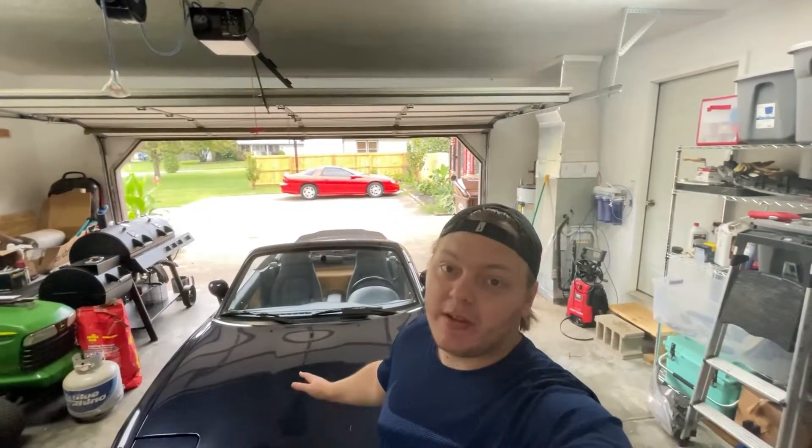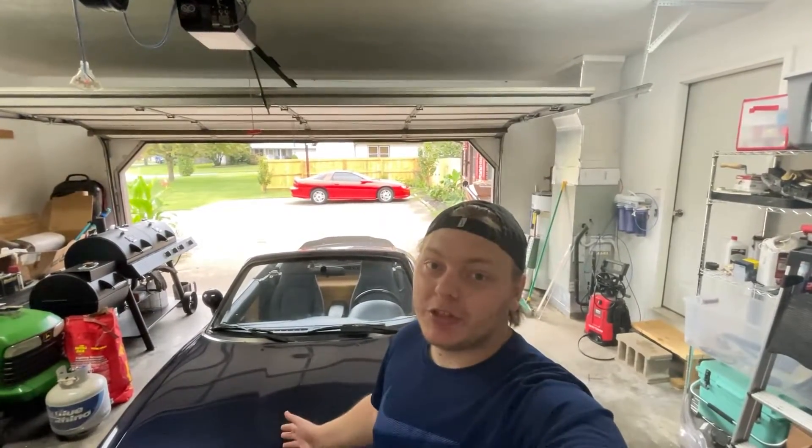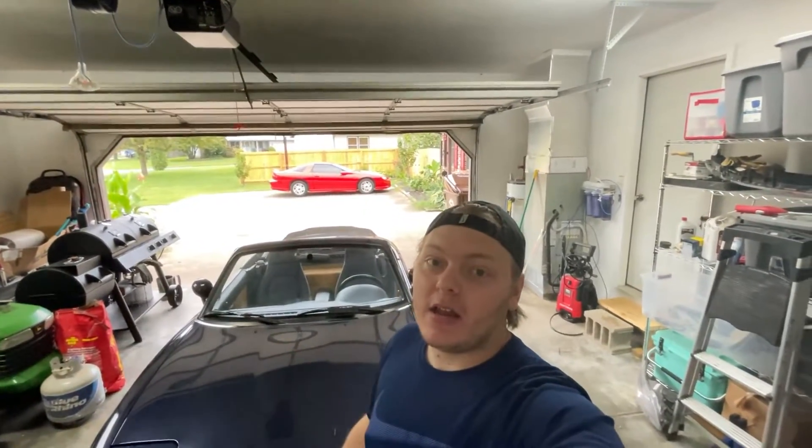Regardless of even if the oil has been changed before I bought the car, I just change it myself. It's cheap insurance because who knows, they might be lying, or who knows when the last time this even had an oil change. So we're going to go ahead and jack up the car and change the oil.